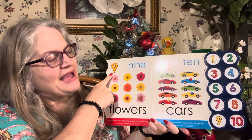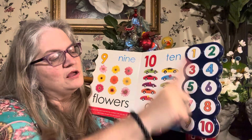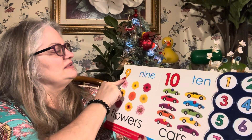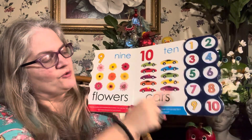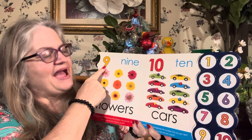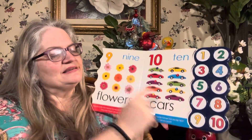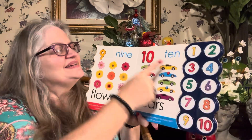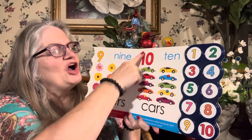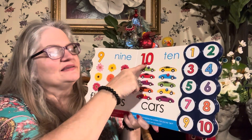Let's match nine. Here's nine — it's orange. Maybe it's yellow. Nine. Match number nine. Match ten. A one and a zero makes ten. It's red. Red ten.